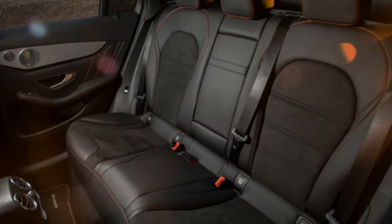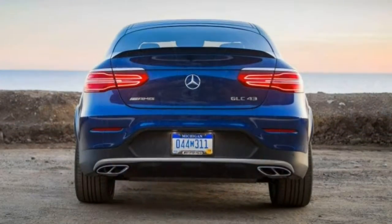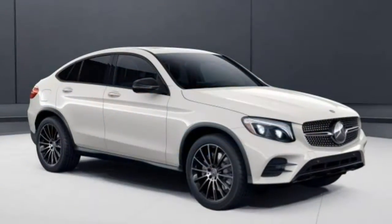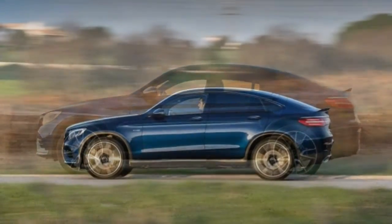Rather, the Coupe designation refers to the vehicle's fastback profile, which stands out from the boxy designs of almost every other SUV. Other than reduced headroom in the backseat and a slight reduction in cargo capacity, the Coupe is as easy to deal with as its GLC sibling.